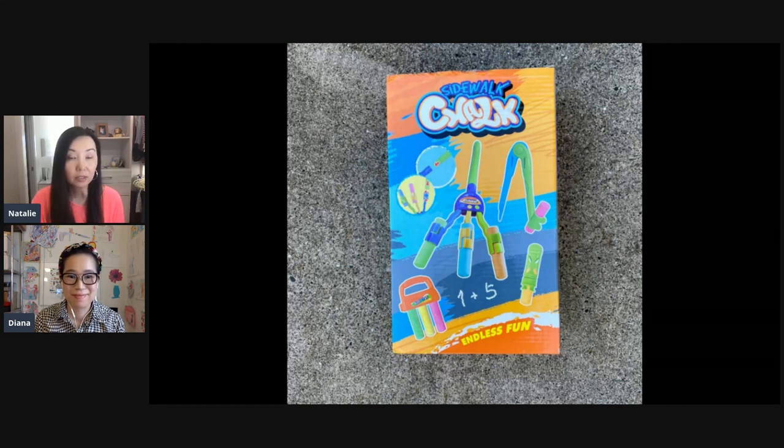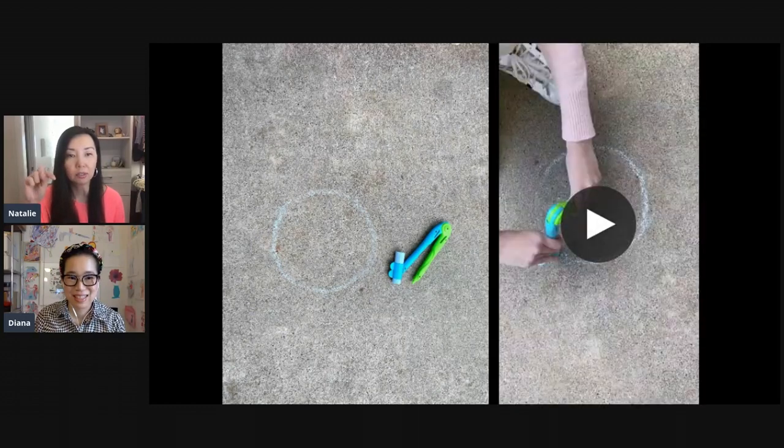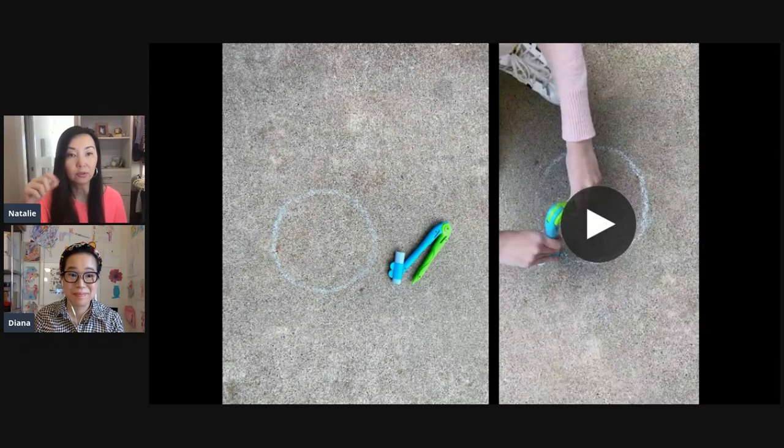Even though my daughter is older at 12, we were doing this example for the video and had fun doing it — it's a pretty cool thing to do. I'd say the first thing you can do depending on the age of your kids is to start simple. My daughter had a good tip: use the chalk to make a mark in the center of the circle so that if the compass moved, you could adjust it back to the right size.